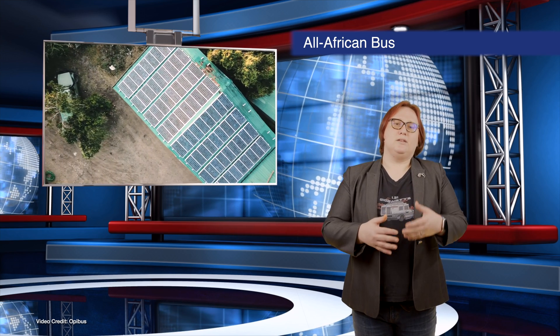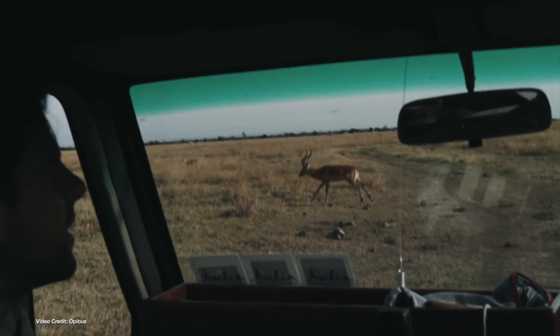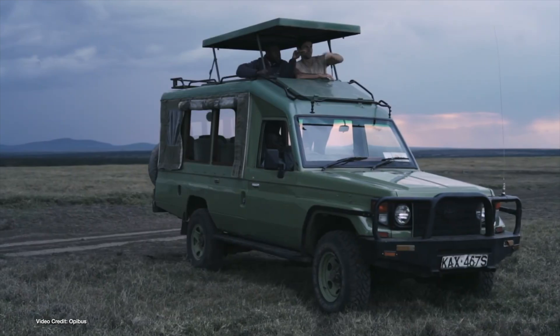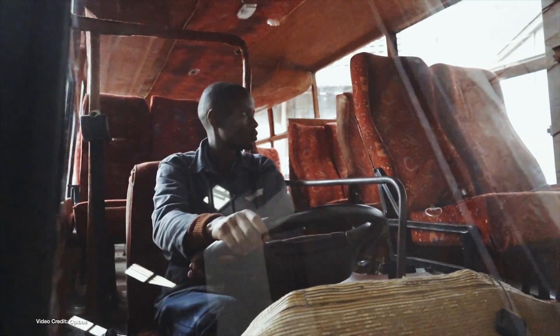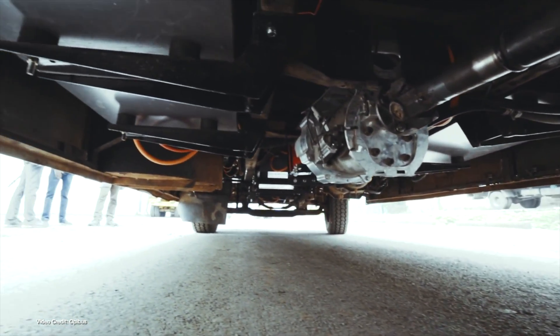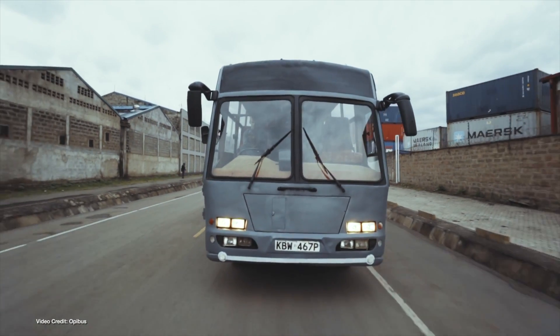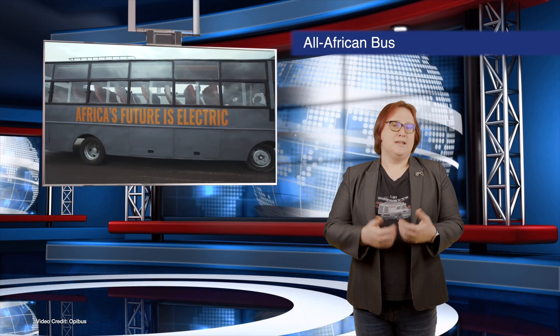If you've been following this channel for a while, you'll know we've been eagerly following Opibus, a Swedish-Kenyan company working hard to electrify sub-Saharan Africa with electric vehicles and energy storage products. We've already covered its electric safari vehicles and electric motorcycles, as well as the company's continued success in funding — it's currently the most funded African electric mobility company to date. This week, Opibus unveiled Kenya's first all-electric bus, which also happens to be the first all-electric bus designed and built in Africa for use in Africa. Based on Opibus's modular battery pack and drivetrain system, the bus will soon enter service as part of a trial program in the peri-urban areas surrounding Nairobi. Ten buses in total will join it on its commercial test route by the second half of this year, and Opibus is hoping to bring its electric buses into series production next.